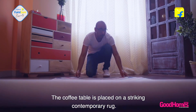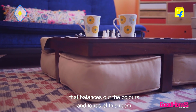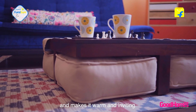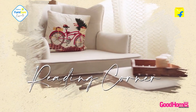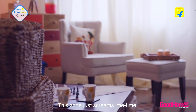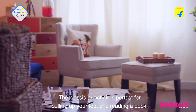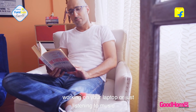The coffee table is placed on a striking contemporary rug that balances out the colors and tones of this room and makes it warm and inviting, and the lamp in the corner just adds to the coziness and warmth. There's another corner here for relaxation — this zone just screams me time. The classic armchair is perfect for curling up your feet and reading a book, working on your laptop or just listening to music.